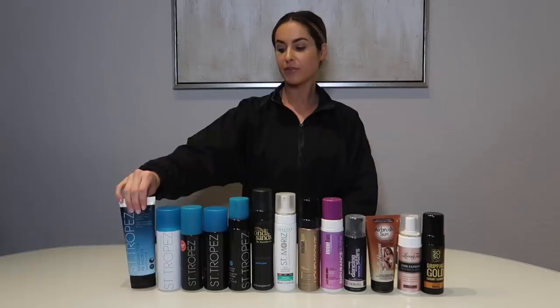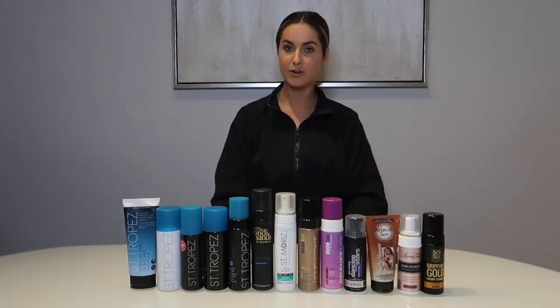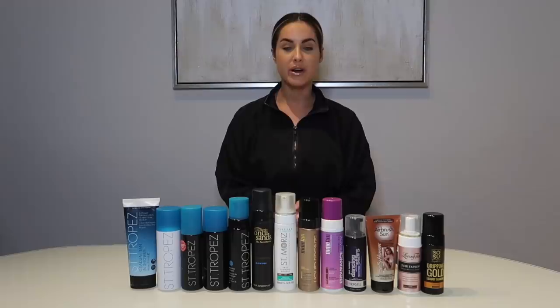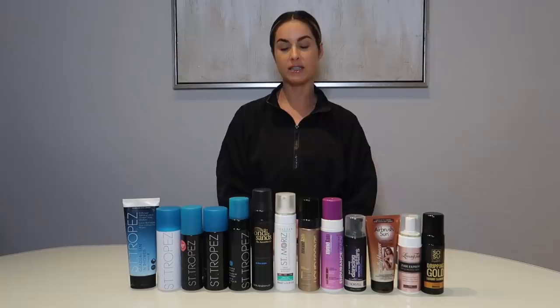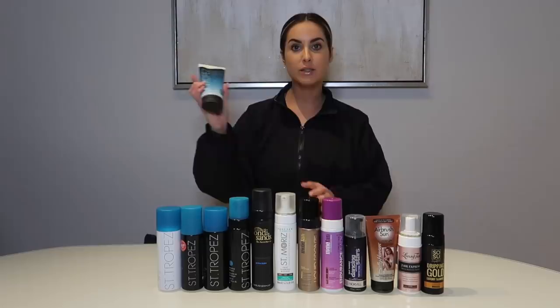The first brand I'm going to start with is St. Tropez — I don't know exactly how to say it — but it is a really popular brand that kind of started the self-tanning industry. A lot of people have probably tried this. You can get it at Ulta and Sephora, and it is one of the pricier brands — I believe it retails for about $42 to $45.